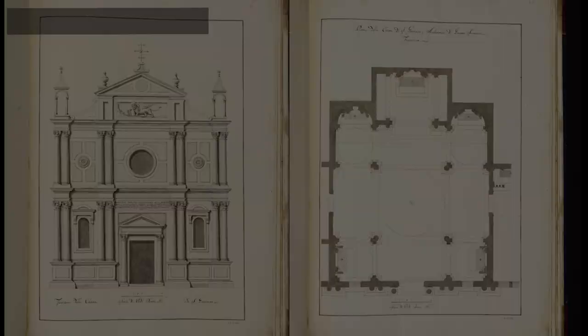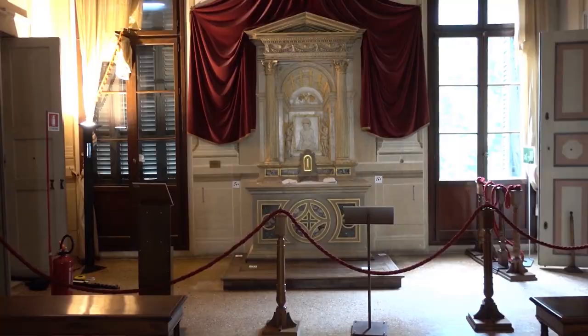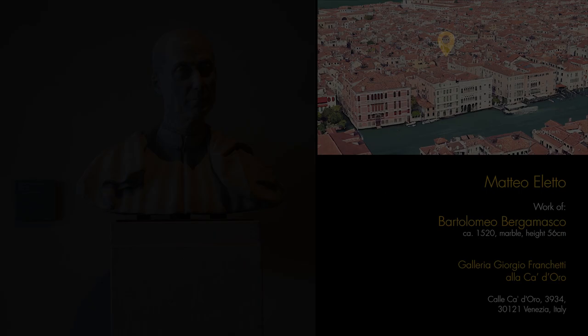A study of the artworks once contained within the church was made. In part they have been lost, but fortunately some are still present and were relocated to other places. Among the artworks there are the high altar, now located in the San Giovanni Battista Church in Venice, one of the minor altars, now located in the National Museum of Villa Pisani in Stra, and two marble busts representing Matteo Eletto and Benedetto Manzini.